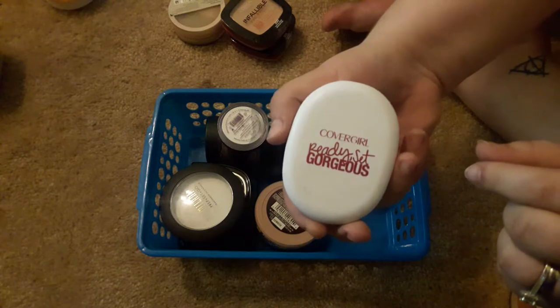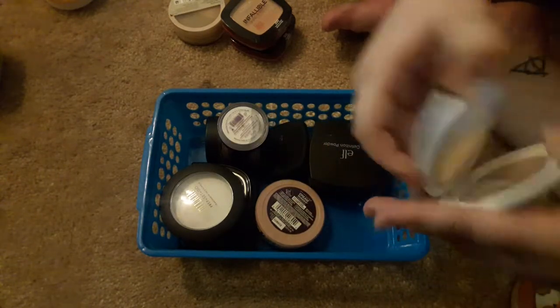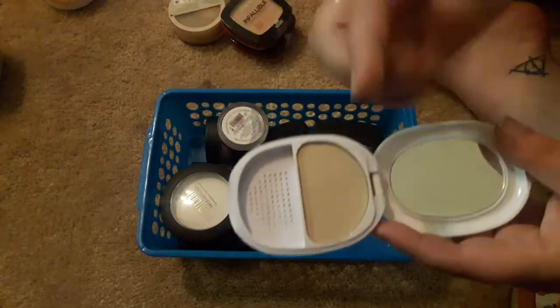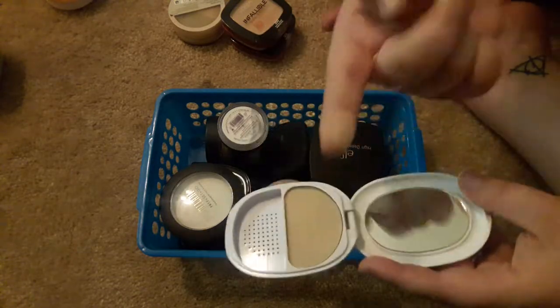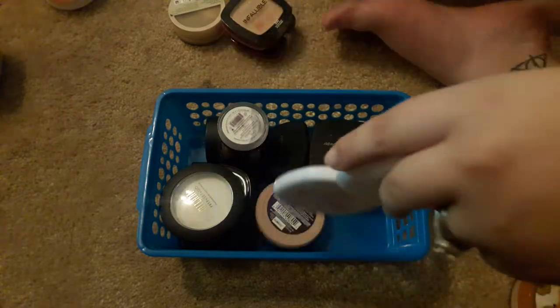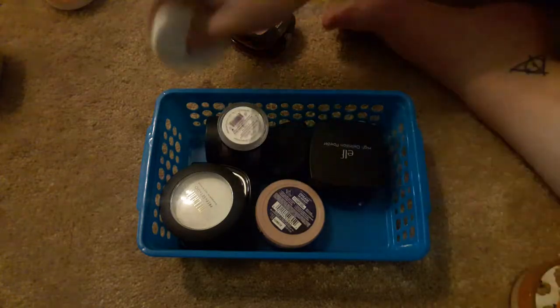This has been a current favorite: the CoverGirl Ready Set Gorgeous Powder in Light. I think they should have just made the whole thing powder and put something in the bottom as an applicator, because nobody ever uses these applicators, and I would have been willing to pay a little more for twice as much product. But this is almost my perfect match, so I really like that powder.